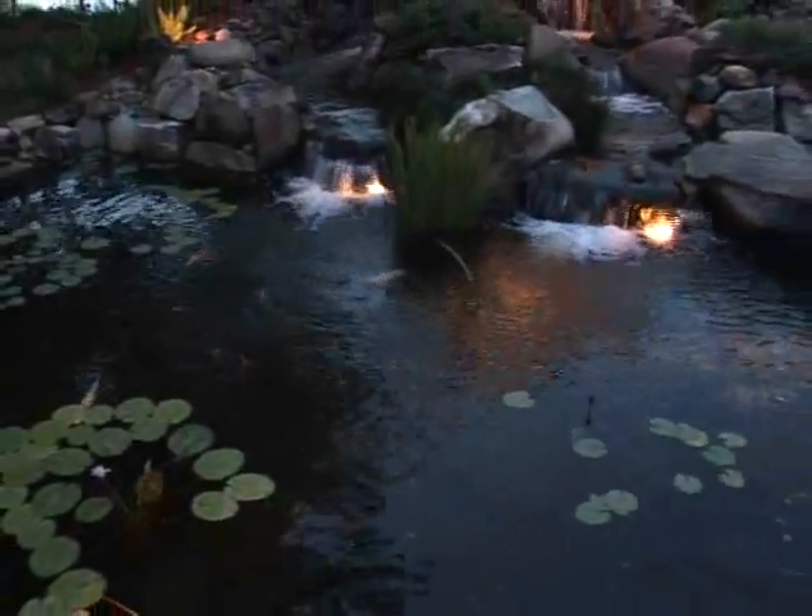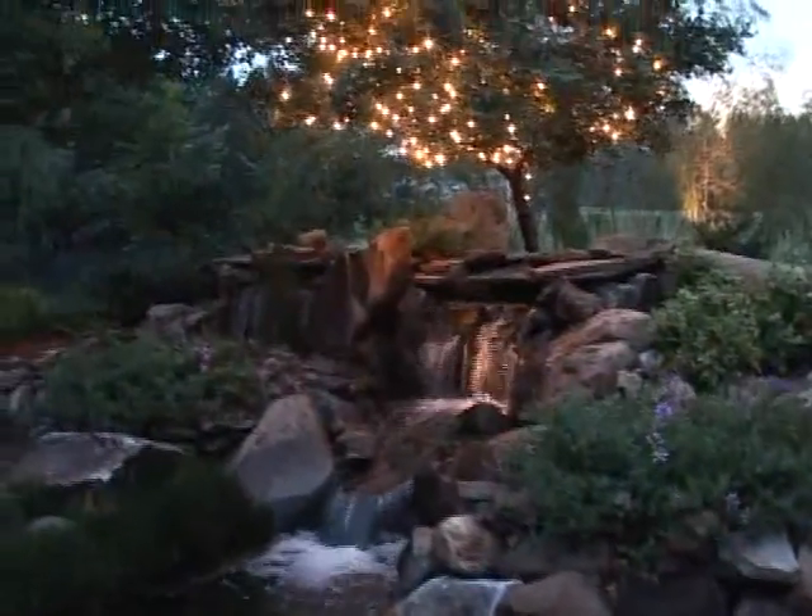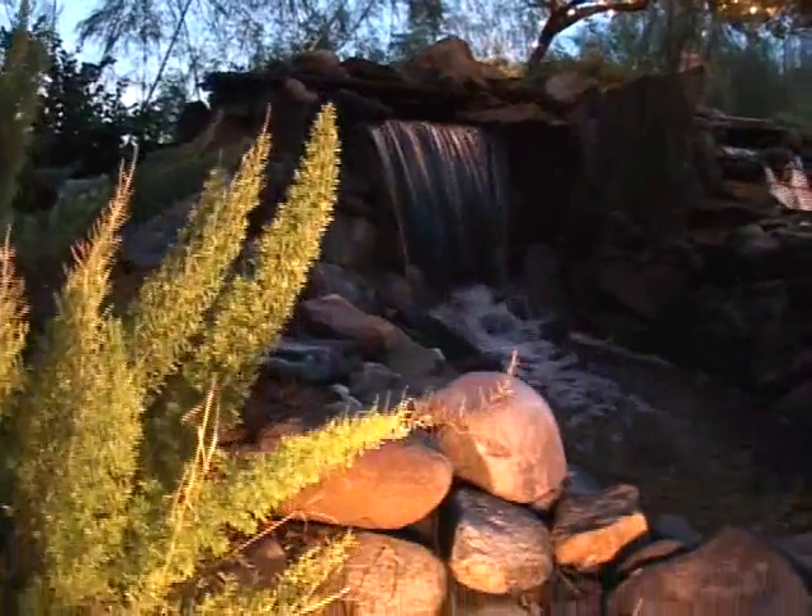Night lighting creates ambiance and the sound of the water makes night the time to be outside, with natural stone and wonderful waterfalls highlighted with well-placed lighting.